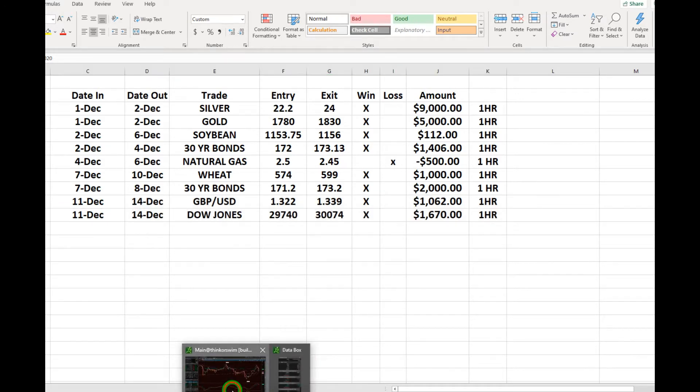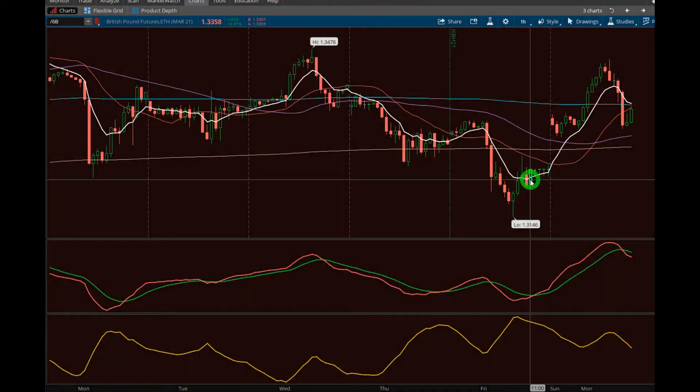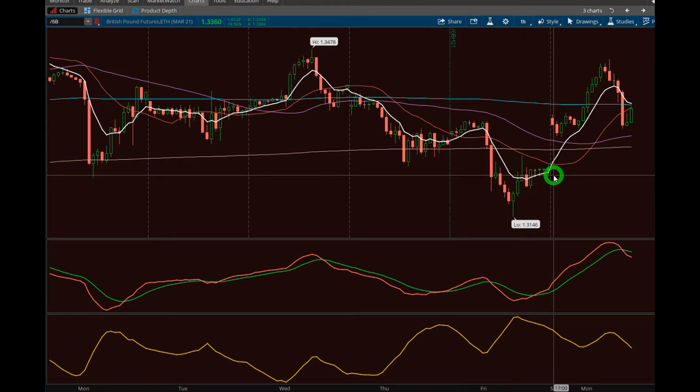I'll show you those real quick. This is the British pound on the one-hour time frame. Friday afternoon we got in — this candle right about there — at about 1.3220. We got out at 1.3390. You can see our entry to the right at about 1.3220, and we just rode it all the way up. You'll notice how we got above the aqua line — this is one of the caveats to the spread indicator.